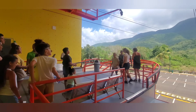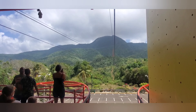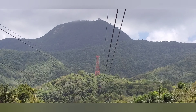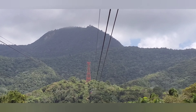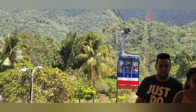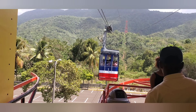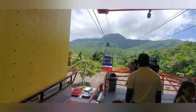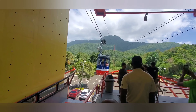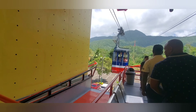Here we are outside, boarding the cable car. They have a line where you're waiting to board. The line advances in order of arrival and it's 15 people at a time.